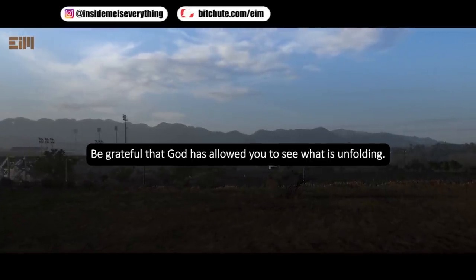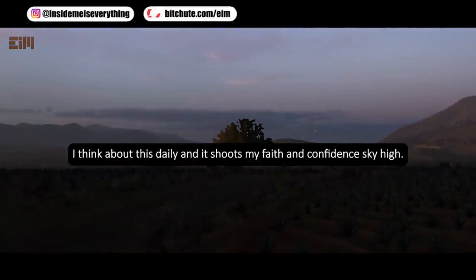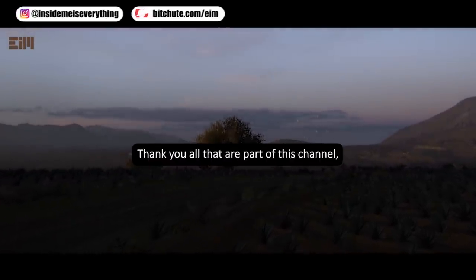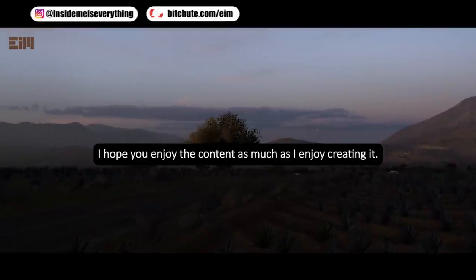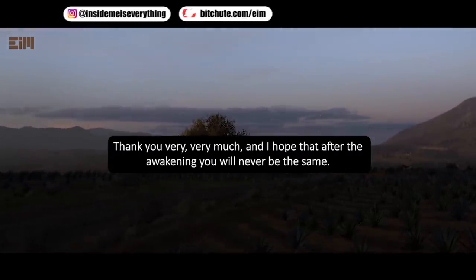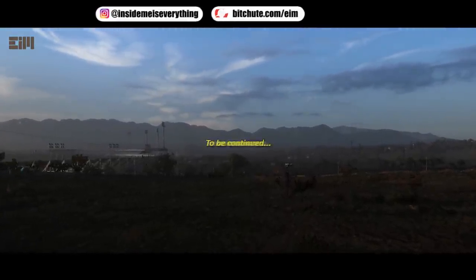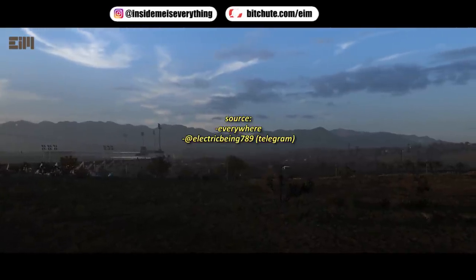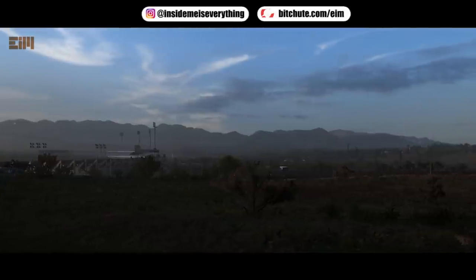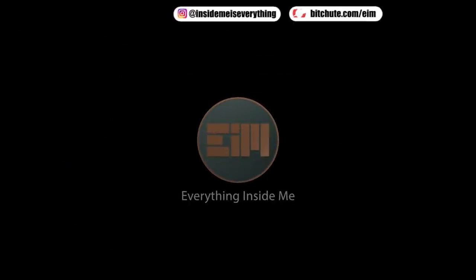Be grateful that you've been allowed to see what is unfolding — others who are asleep are not so lucky. Ask yourself why you, why now. Thank you all who are part of this channel. I hope you enjoy the content as much as I enjoy creating it. This channel is you. Love and light — comment below with more topic ideas. Likes and subscribes let me know I'm doing a good job. Apply critical thinking and use discernment to come to your own conclusions. Thanks for watching — see you on the next video, stay safe and healthy.